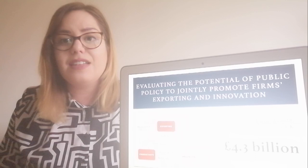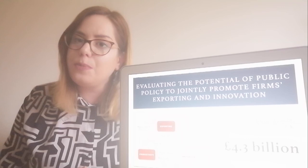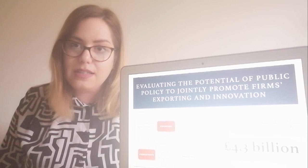By policymakers, innovations have been recognized as the lever they can use to increase productivity. Productivity is a concept that links outputs to inputs used to produce those outputs. Even the world's most advanced economies can suffer from stagnating productivity.